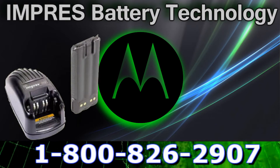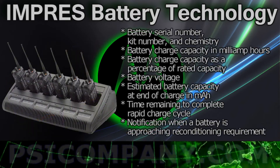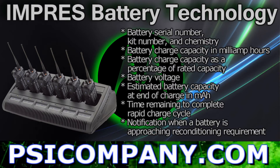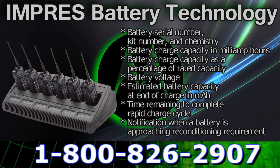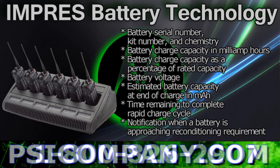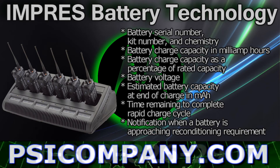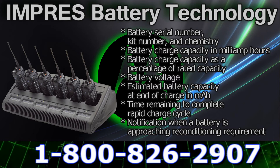When you look a little closer at a Motorola Impress charger equipped with a two-line LCD display, you will be able to learn the battery serial number, kit number, and chemistry; battery charge capacity in milliamp hours; battery charge capacity as a percentage of rated capacity; the battery's voltage; the estimated battery capacity at the end of the charge in milliamp hours; the time remaining to complete a rapid charge cycle — this is for NiCAD and nickel metal hydride batteries only — and lastly, notification when a battery is approaching its reconditioning requirement.